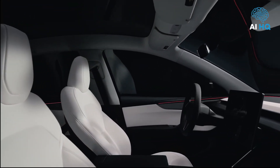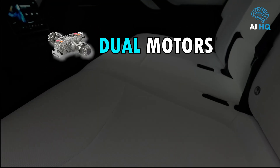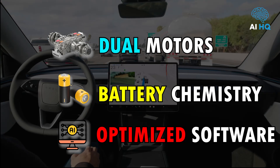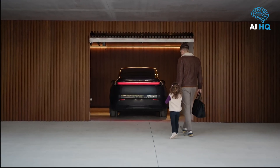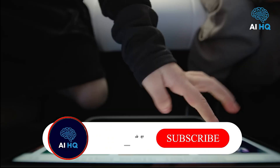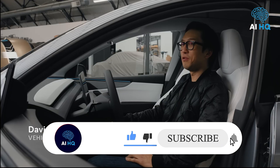The long-range all-wheel drive version remains the best balance for most buyers. Dual motors, improved battery chemistry, and optimized drivetrain software give it an estimated range of 340 miles and a zero-to-60 time of just over four seconds. It handles snow and rain confidently while maintaining efficiency and sporty dynamics.